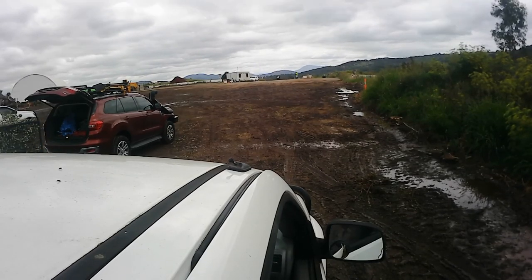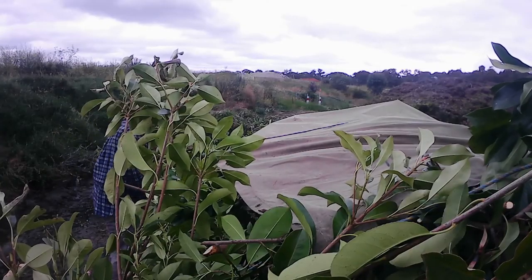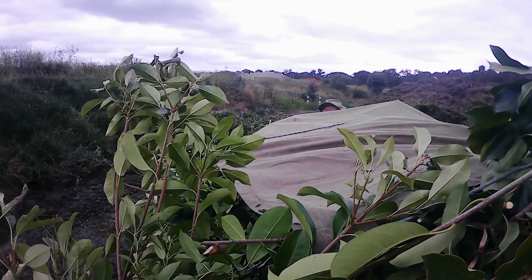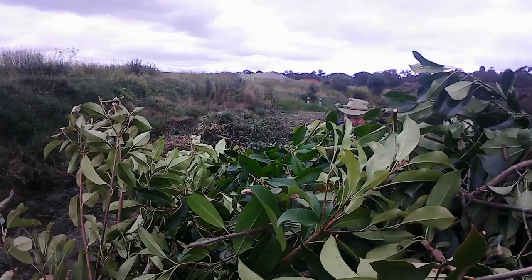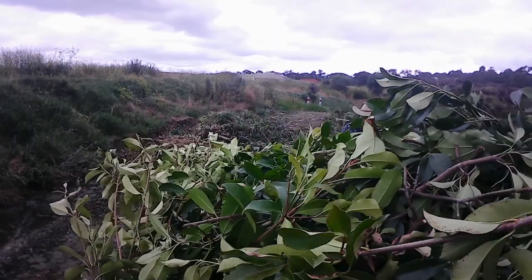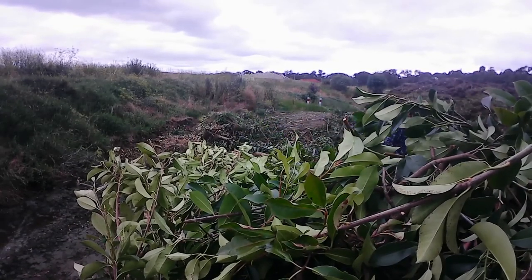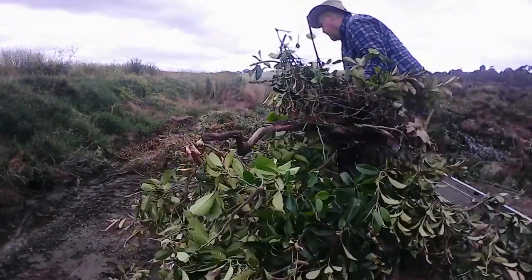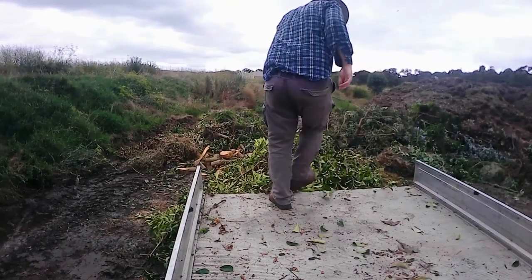When this area fills up, they send a bulldozer around to push the green waste over to the shredder. Let's remove that tarp and ropes and get this unloaded. After unloading, always carefully sweep your truck clean.